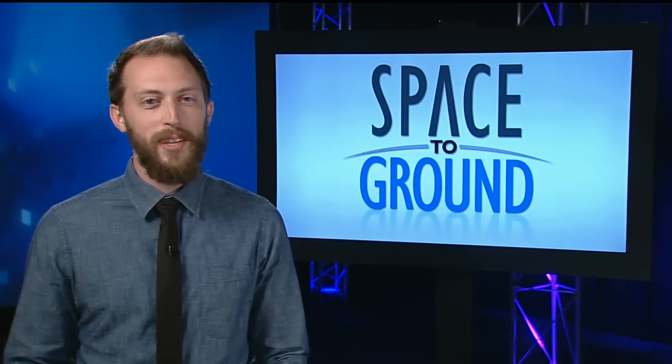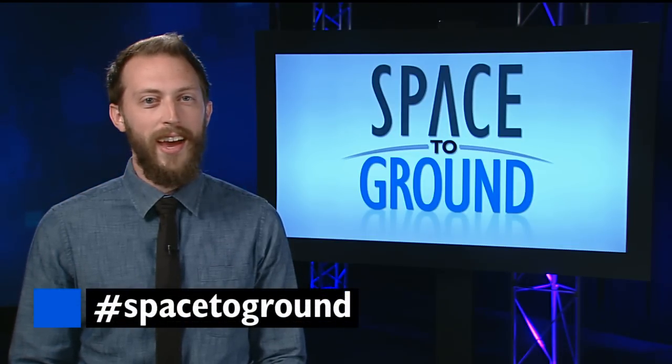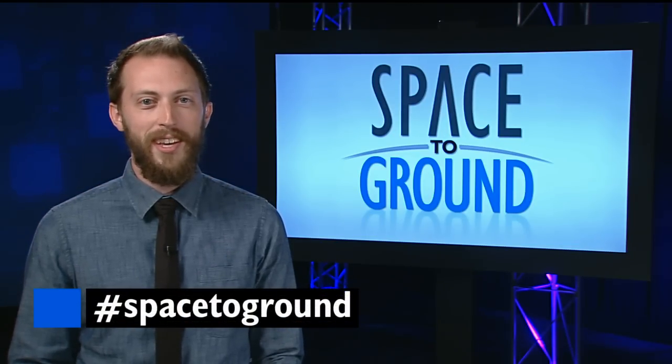That's it for this week. Keep sending us your questions and comments using the hashtag SpaceToGround. We'll see you next week.